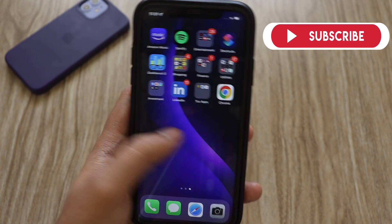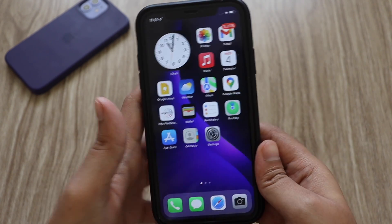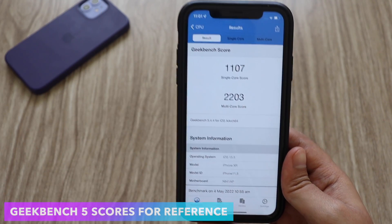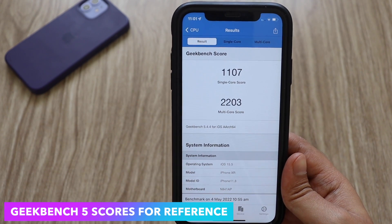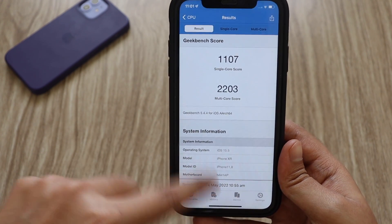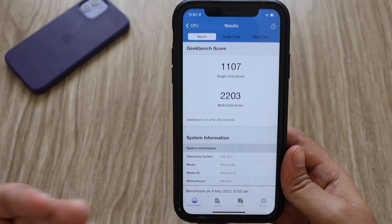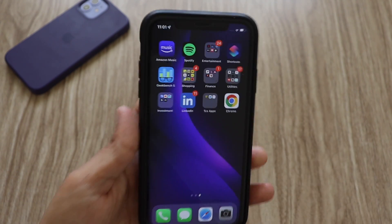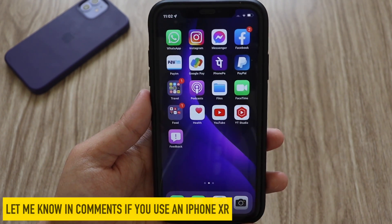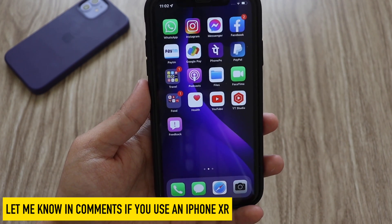Performance is really good as always — there's no issue with performance. As we get close to iOS 16, performance feels very refined and smooth. For reference, I ran Geekbench 5: the single-core score came in at 1107 and multi-core came in at 2203. Geekbench 5 is just a representation of numbers and doesn't directly translate to real-world performance. If you've been using the iPhone XR for a while, let me know how it's holding up for you.